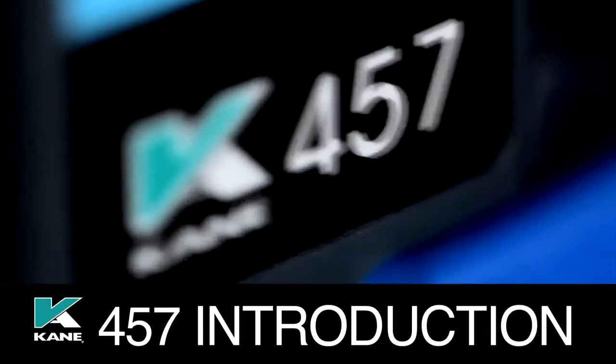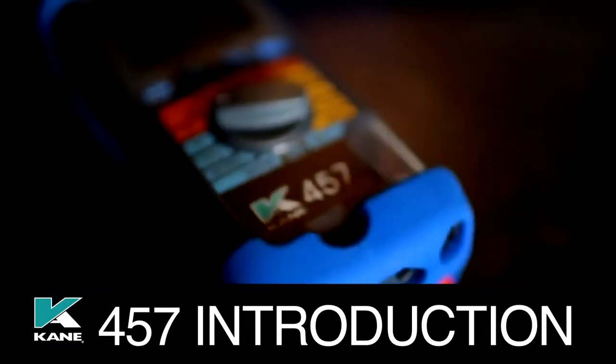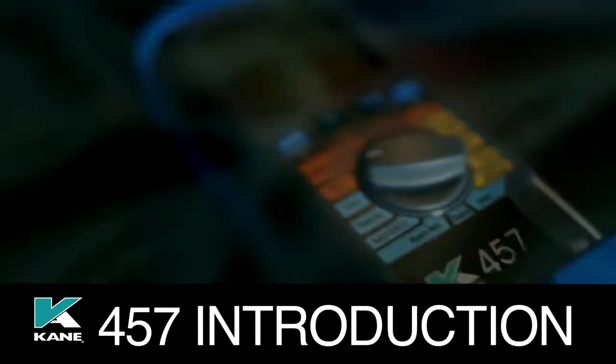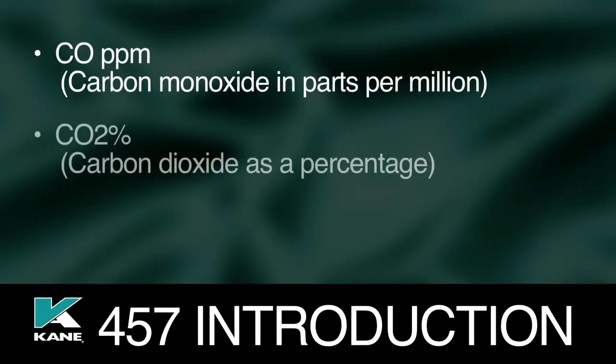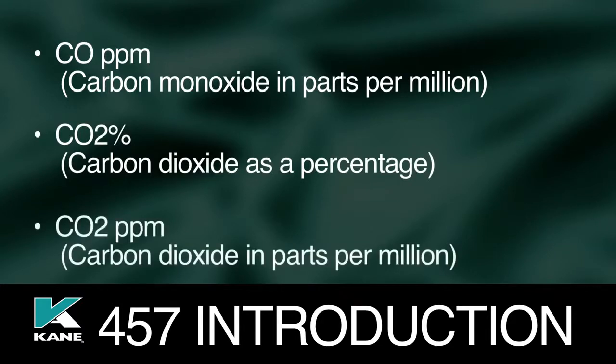Two analyzers in one, the Cain 457 accurately measures and records CO ppm — carbon monoxide in parts per million — CO2%, carbon dioxide as a percentage, and CO2 ppm, carbon dioxide in parts per million.